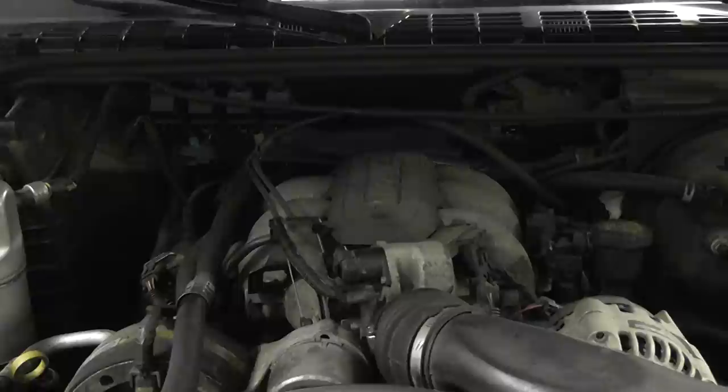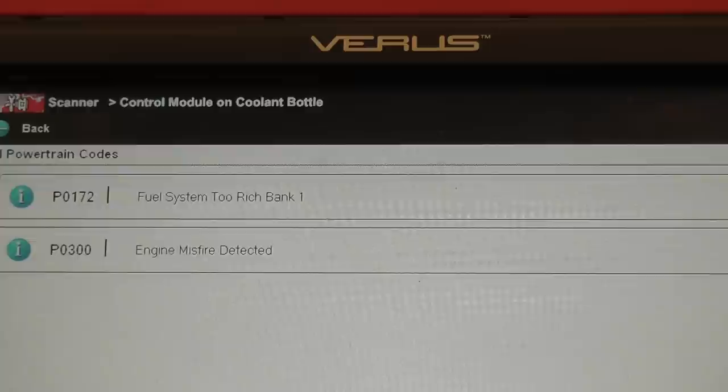The first thing we're going to do is go to our scan data and check our trouble codes. We have a P0172, which is fuel system too rich bank 1, and we also have a P0300 trouble code. I believe these are related. It's kind of strange that the P0300 is coming and going, but our main concern is this P0172 fuel system too rich.